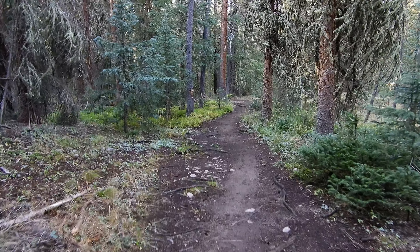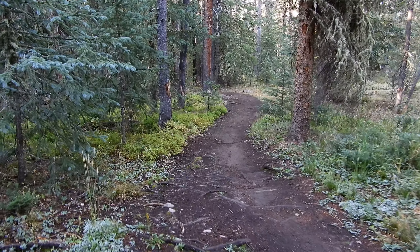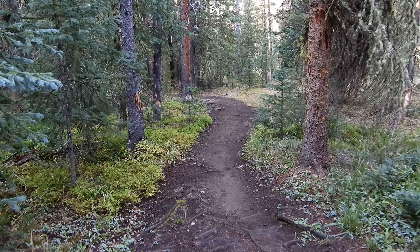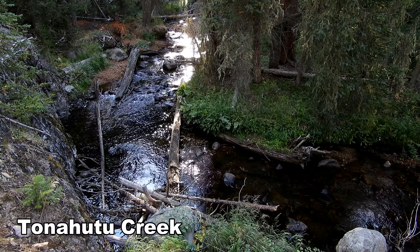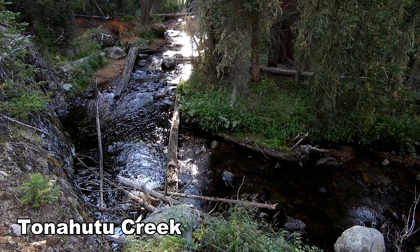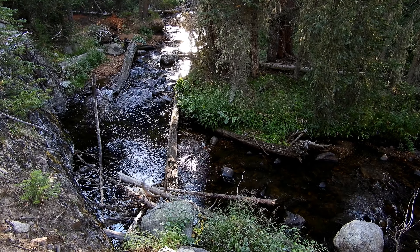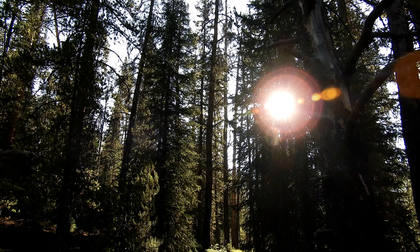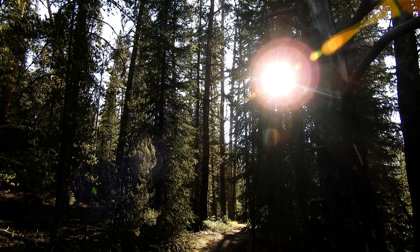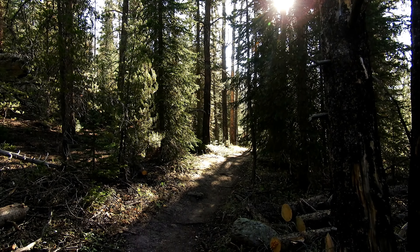I'm thinking we don't have more than a couple miles up to Granite Falls. This trail is spectacular — incredibly beautiful back here. And the best part is we haven't seen anybody yet. Not a single person.